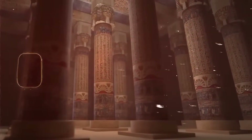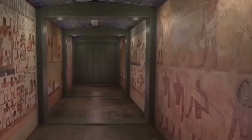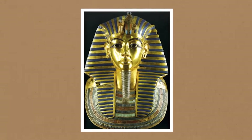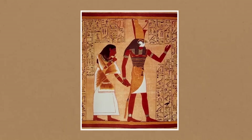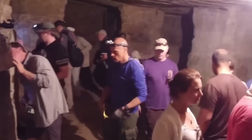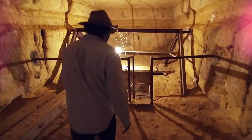And if a 3D scan can expose a hidden tunnel inside a tomb sealed for 3,200 years, it raises a bigger question: what else is still sitting in the dark, just out of reach? Because beneath the Great Pyramid, there's a sealed shaft no one has reached yet. And the deeper researchers look, the more it feels like it was meant to stay hidden.